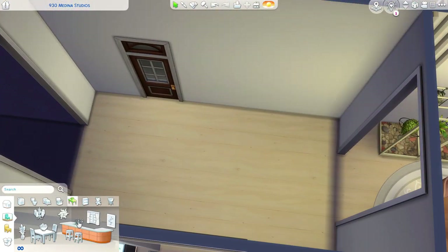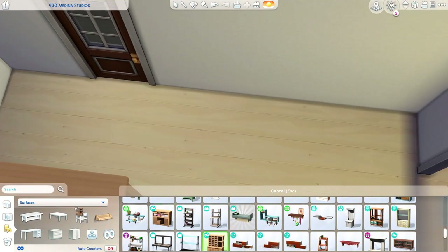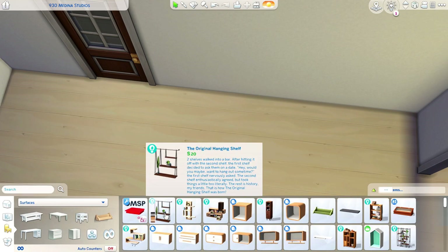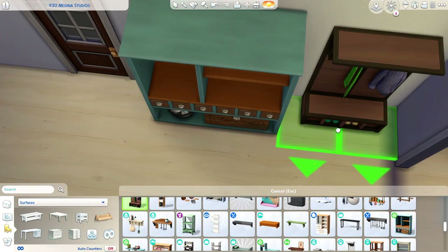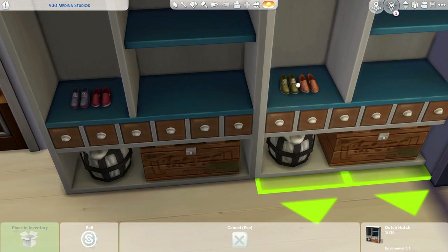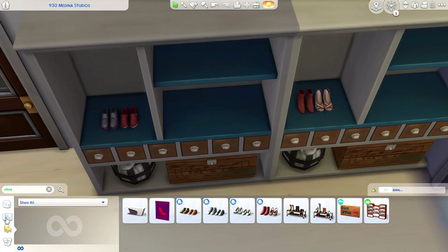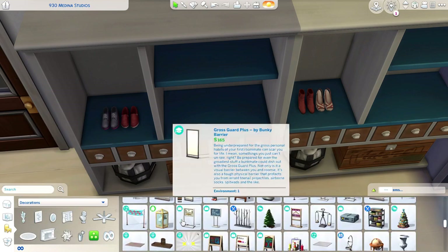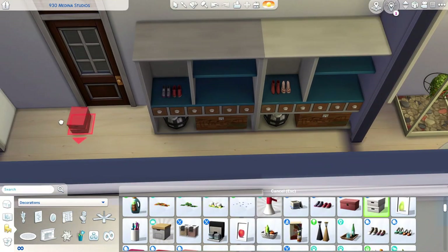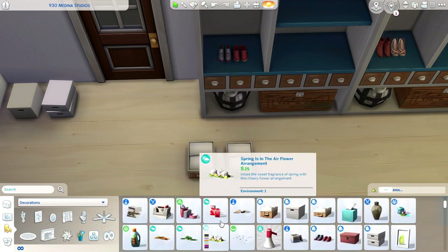Here we are moving on to the entryway. I kind of jumped around in terms of rooms — I knew right away what was going to be the living room, the kitchen space, and the entryway, but the office space I wasn't sure about originally. Here I'm adding a little bit of clutter to these really nice built-in-looking cabinet things in the entryway.